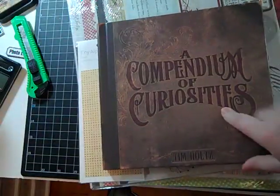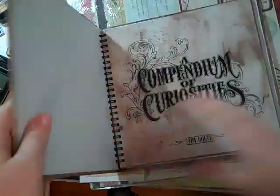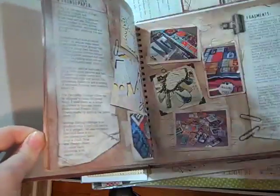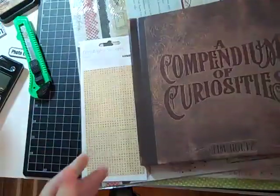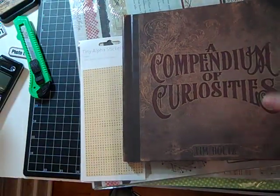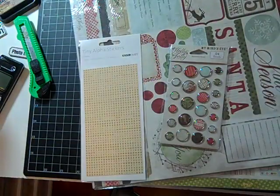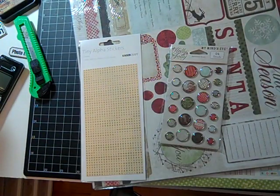I finally got the Tim Holtz book. I'm actually surprised how small it is — I thought it was bigger. But there's a lot of great ideas, and that's why I wanted it. I like having things in my hand, and I can take this to work tonight and read about it.